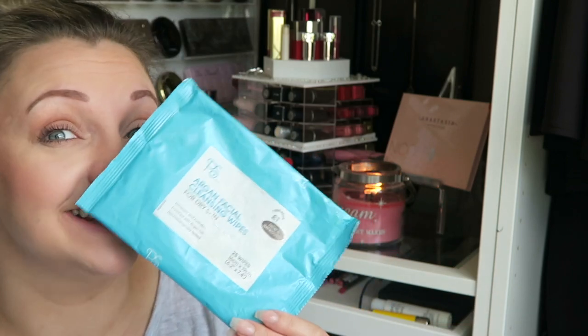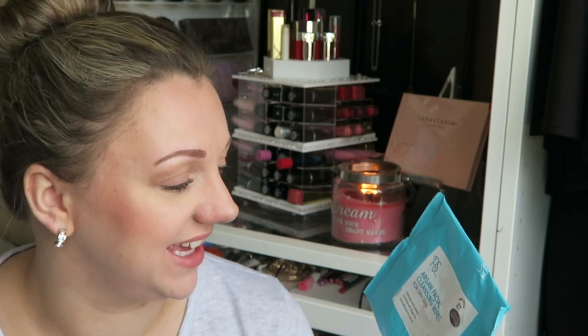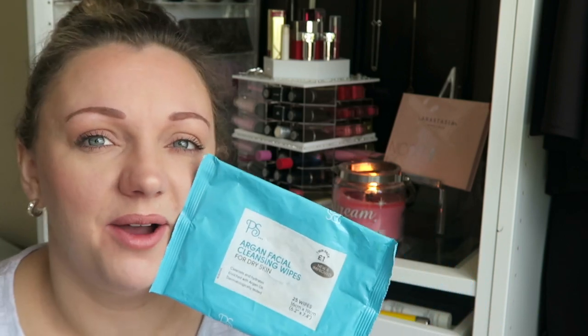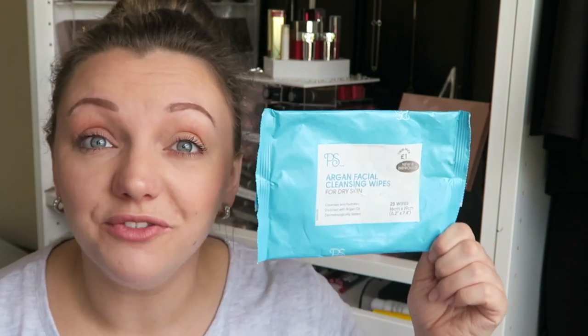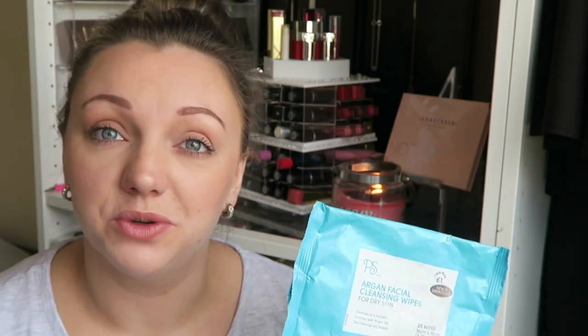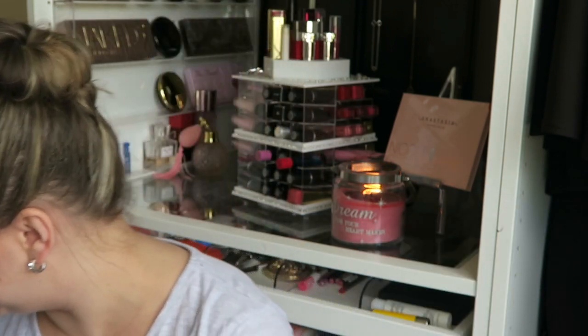The next thing in my empties, regrets and reviews is another one of these — the facial wipes I've been talking about, from Primark. Love them. Absolutely freaking love these things, they're just amazing. For a pound you get two packets, so you get 50 wipes for a pound. They are freaking amazing — that's all I'm saying, people. Go get them.